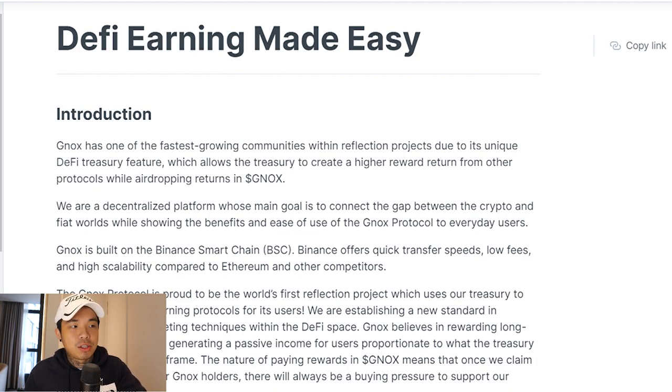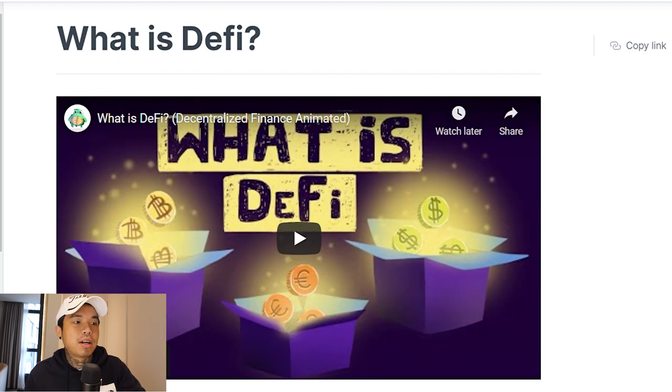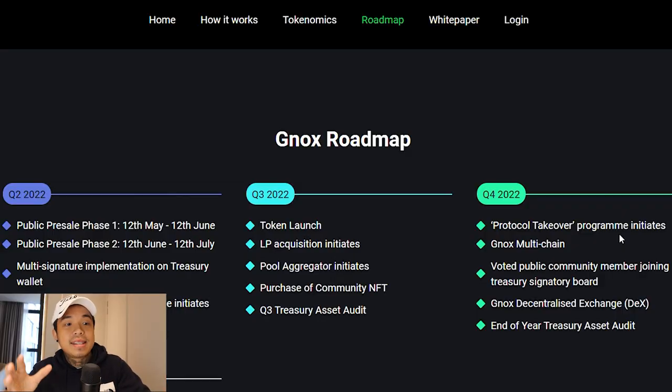This is the white paper, which also educates you about DeFi and the DeFi Treasury. There's even a short clip you can watch explaining why they chose BSC. BSC is preferred because the transaction fees are very low and very fast. Now let's take a look at the roadmap. I'm very bullish about this project, but this is not financial advice — this is purely for entertainment. In Q3, they're going to have a Treasury asset audit, pool aggregators, and purchasing of community NFTs. On Q4 2022, they're going to have their multi-chain expansion and their own decentralized exchange.